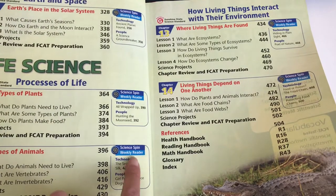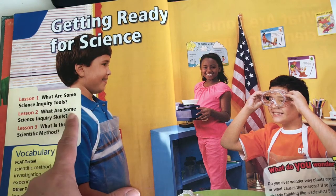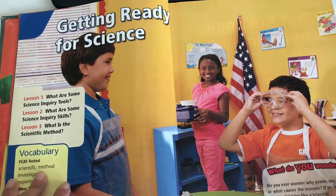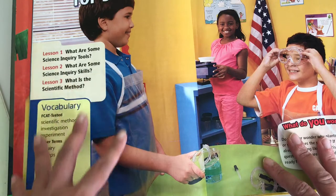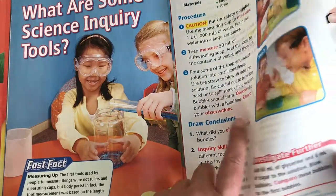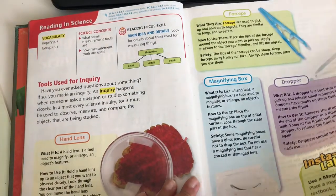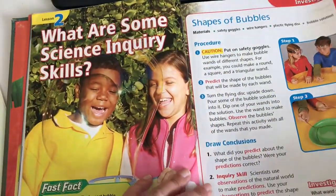It gives you some information here — it says Weekly Reader. This is how it looks inside. It shows a lesson: what are some science inquiry tools, lesson two — what are some science inquiry skills, what is the scientific method — and here we have the vocabulary. I like that it has vocabulary so he keeps expanding his vocabulary. We have some projects and activities, some graphics, and reading focus skills like main idea and details. It's very colorful — I like the images.